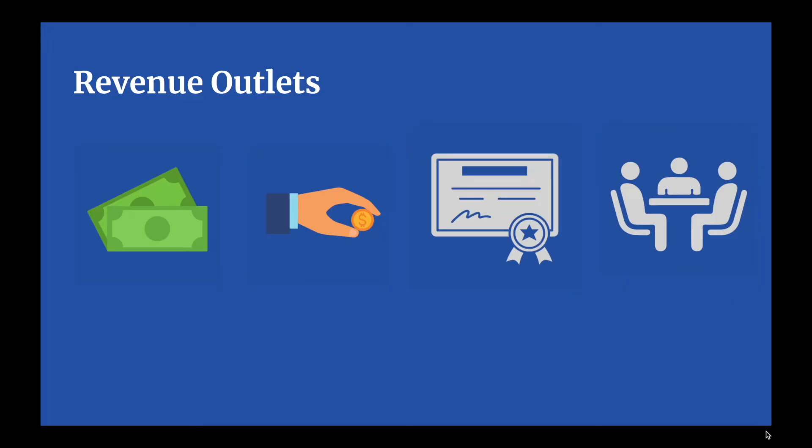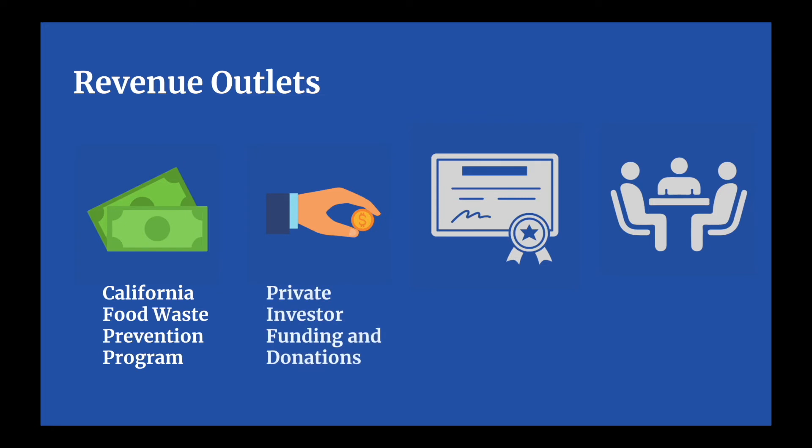To further our mission, we created multiple streams of revenue. We intend to utilize the California Food Waste Prevention Program in addition to other federal and local funding. Private investors are also encouraged to support us with donations of any size. As we expand ScrapSaver, we can license our intellectual property in our optimization algorithms and connection functions to both make revenue and encourage others to support us in preventing food waste.